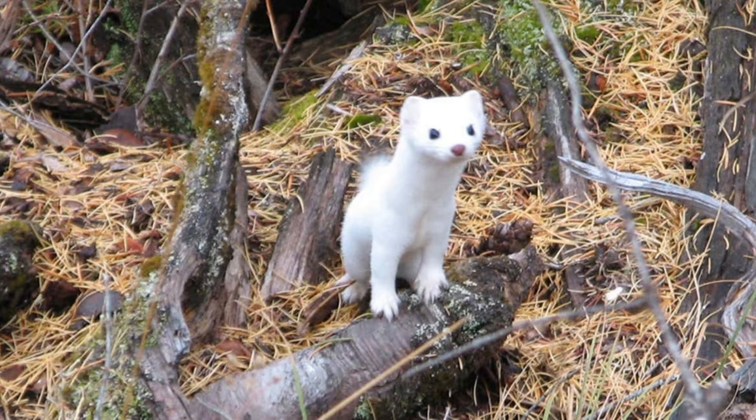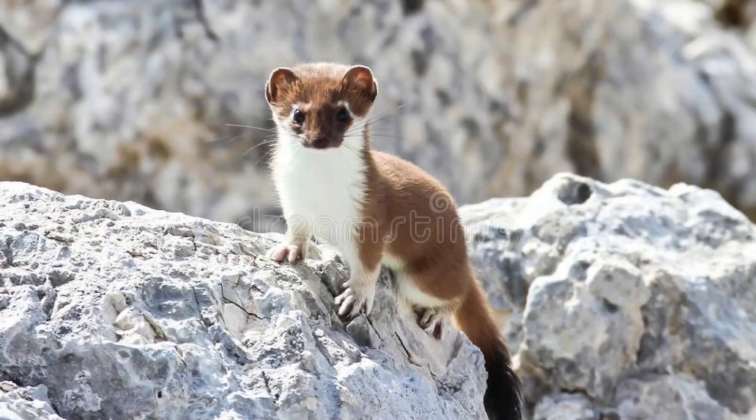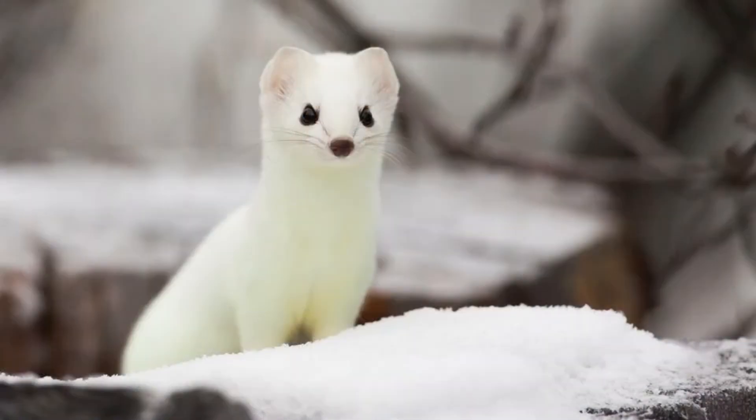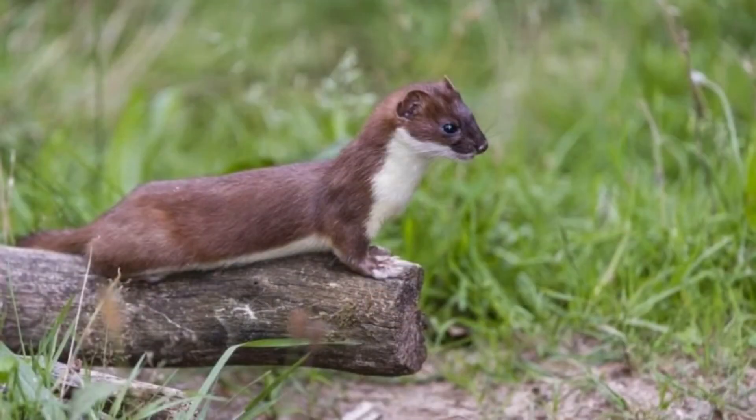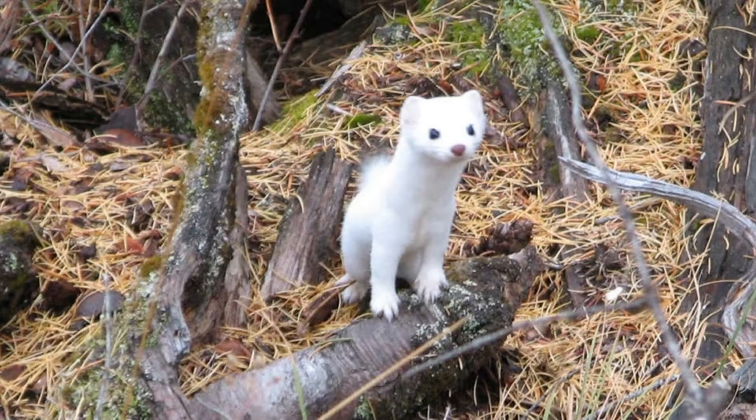The ermine looks much like a weasel, with a long body and neck, short legs, black eyes, round ears, and a rodent-like head from which delicate whiskers emerge. The coat of fur undergoes a remarkable transformation with the changing of the seasons, transforming from brown and yellowish-white in the summer to almost pure white in the winter.